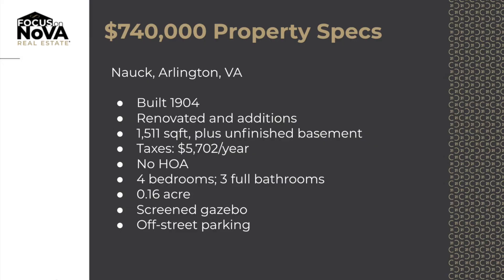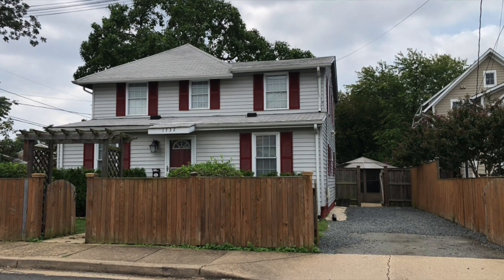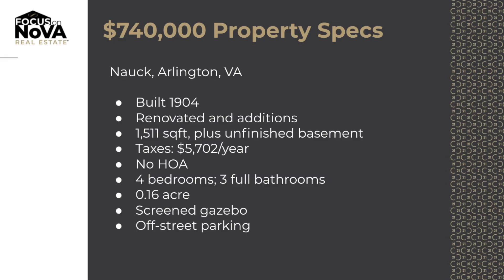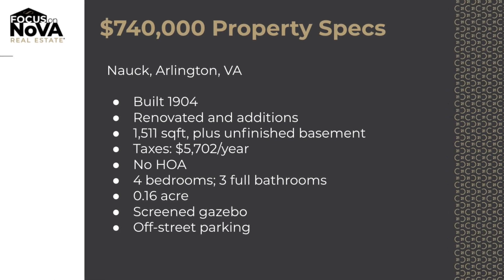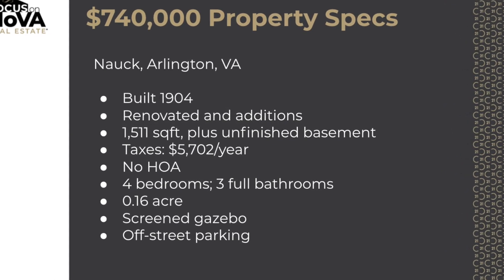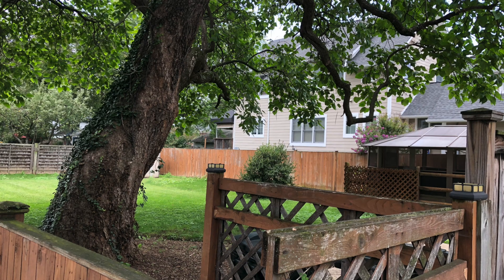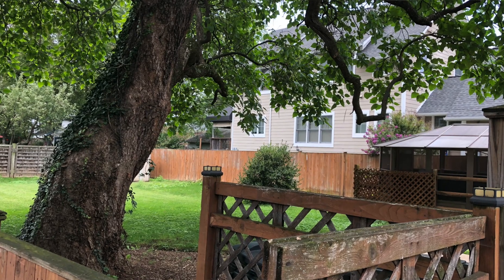This property was built in 1904 and our purchasers just settled on it at $740,000. With $740,000 you get 1,511 square feet on 0.16 acres. This house has four bedrooms, three full bathrooms, there's no HOA, and there is the coolest screened-in gazebo. There's off-street parking and a fully fenced backyard.